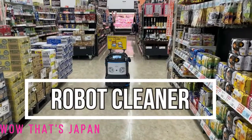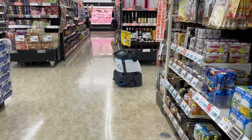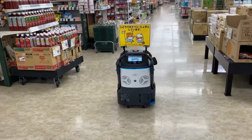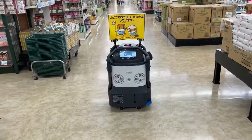Hi everyone, it's James. I was just entering a supermarket when I spotted this robot cleaner. I just had to follow it. Look at it — it's roaming around the aisles cleaning.